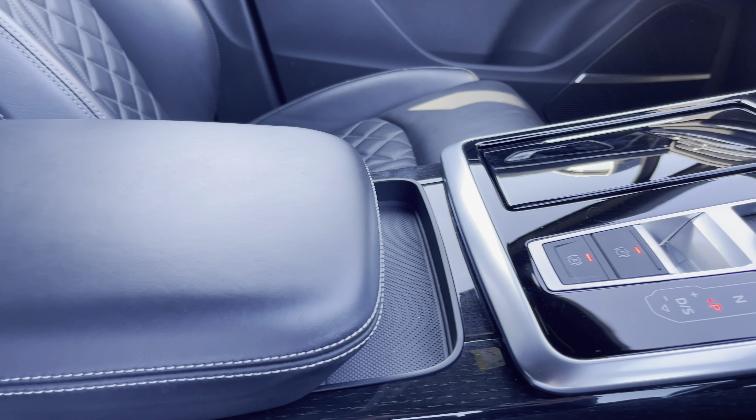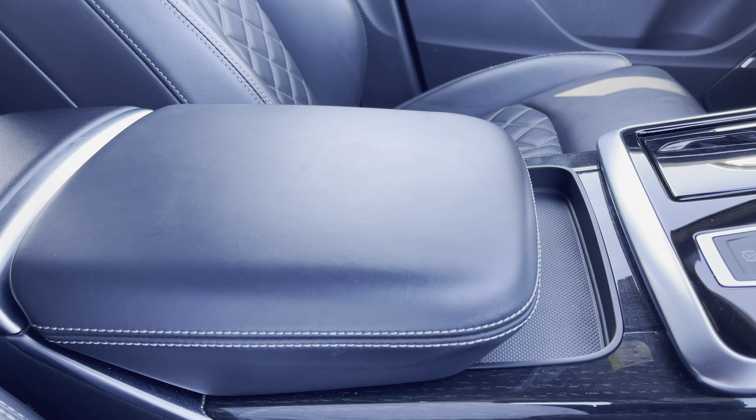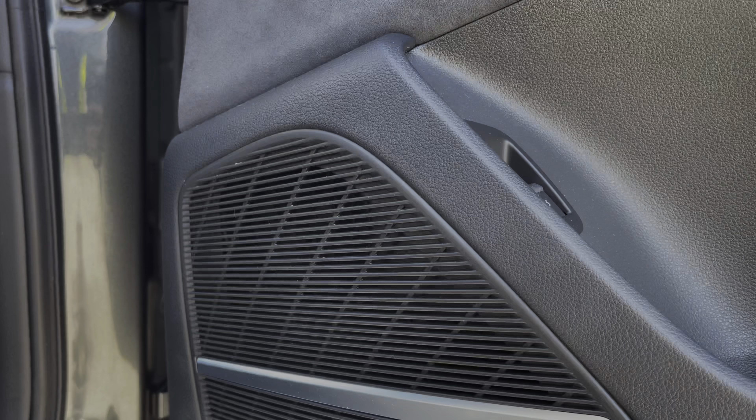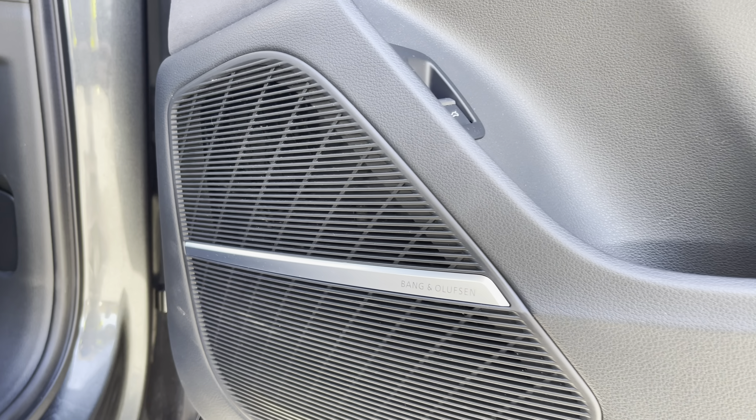In the centre console there's a slick Tiptronic gear shifter, a couple of hidden cupholders, and underneath the central armrest there's the Audi phone box so you can wirelessly recharge your phone whilst on the go. Meanwhile, the optional Bang & Olufsen 3D sound system provides a refined listening experience.